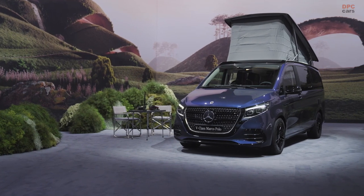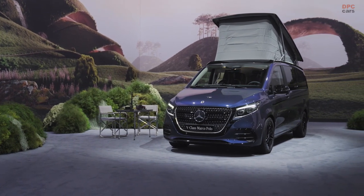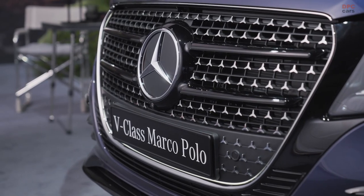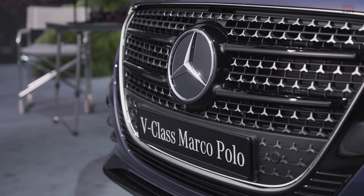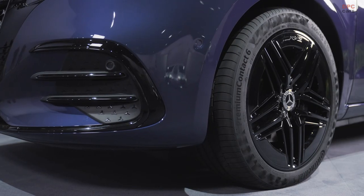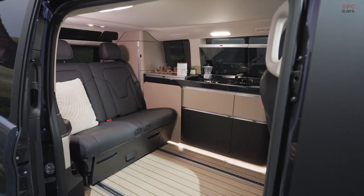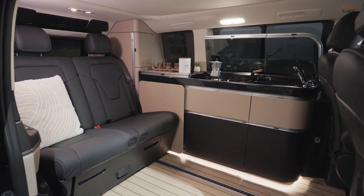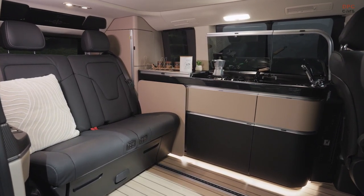Mercedes-Benz Vans is gearing up for an exciting future with the introduction of its van electric architecture in 2026. However, before that landmark moment arrives, the company is giving its midsize vans a refreshing makeover set for 2024. The V-Class, V-Class Marco Polo, Vito, eVito, and EQV are all getting comprehensive updates inside and out, ensuring they stay competitive in a challenging automotive segment.